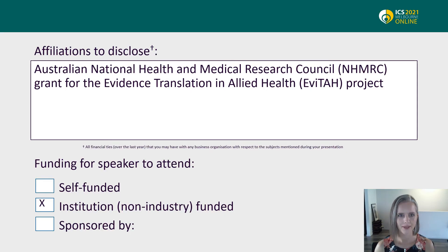Thank you for joining me. This work was undertaken as part of an Australian National Health and Medical Research Council grant for the Evidence Translation in Allied Health Project. My conference registration is funded by Monash Health.